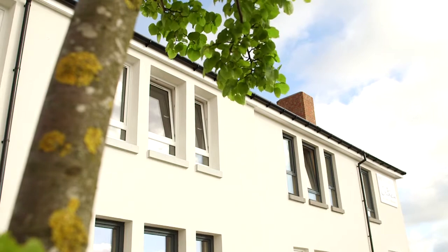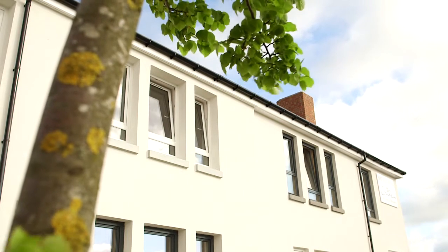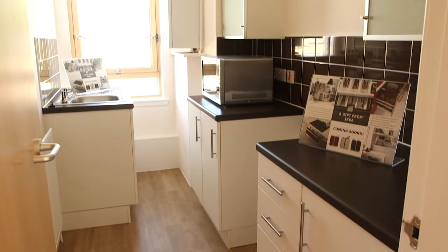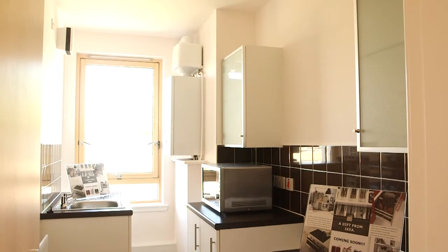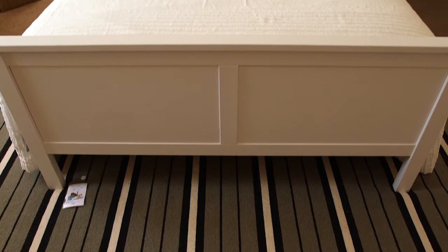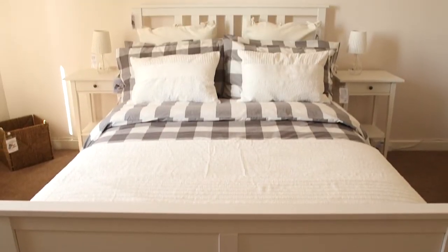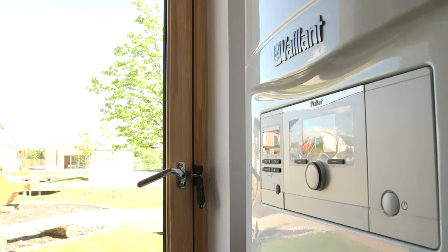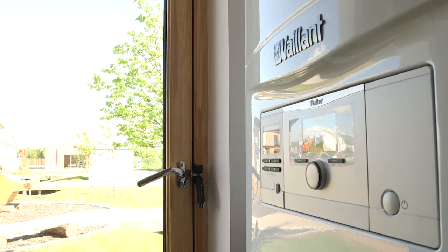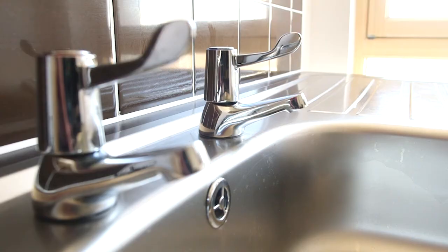Derived from a European research project, IraqoBuild, the BRE refurbished house was designed, developed and constructed with input from a number of partners. In addition to lead partner BRE were research partners Edinburgh Napier University and Historic Scotland, and industry partners including Cruden Building and Renewals and Craft Architecture.